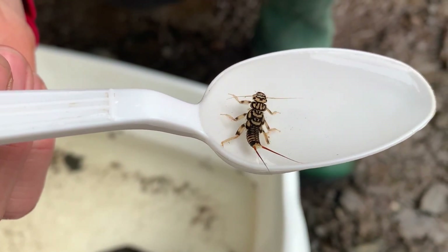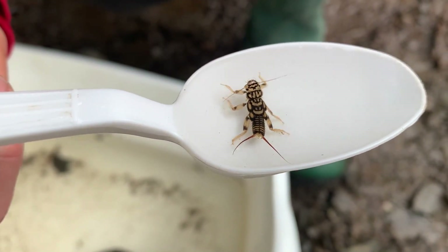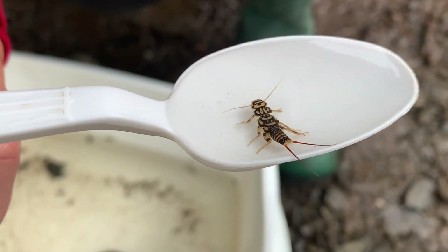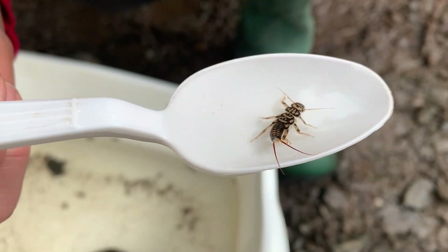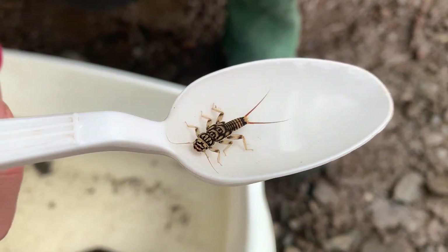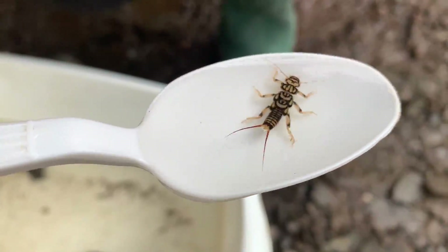That's in contrast to a mayfly where its tails come out as a cluster from one point. And if you can ever catch a glimpse of the underside of a stonefly, you'll notice it has gills on the underside of its abdomen — that's the bottom portion right before the tail — and those gills will be fluttering away trying to get oxygen from the water.